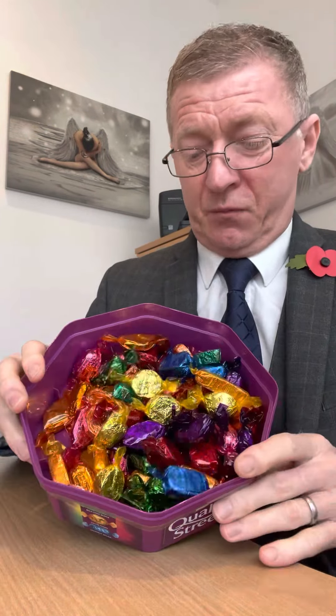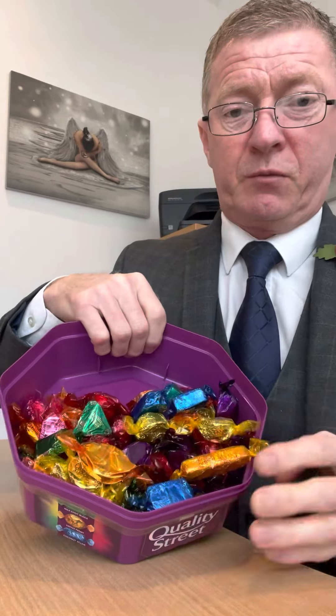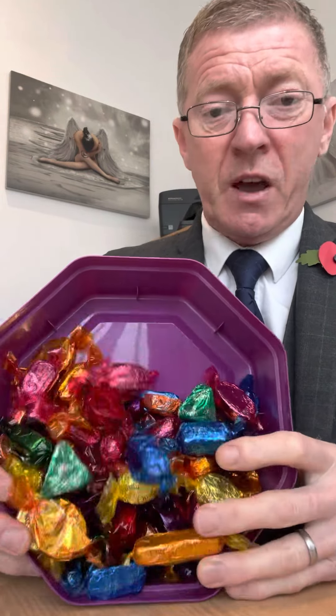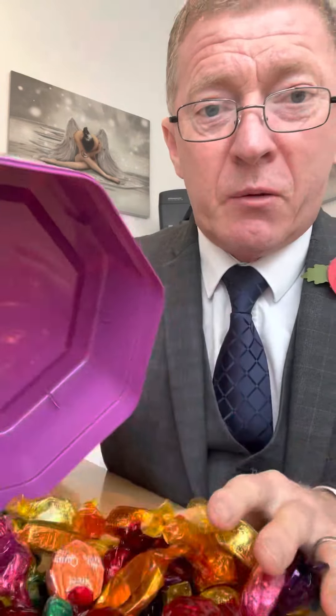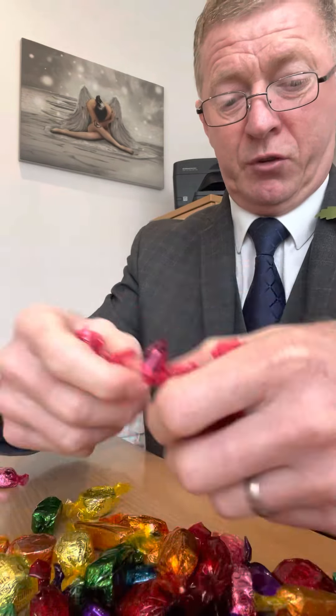So we open the lid — not too bad, reasonably full, could have crammed a few more in there. As you can see there is a gap. Now to tip them out — the smell by the way is absolutely amazing. I wish you all had smell-o-vision on your phones. I'll try and get a bit more in of the desk and then sort them out into their colour order.